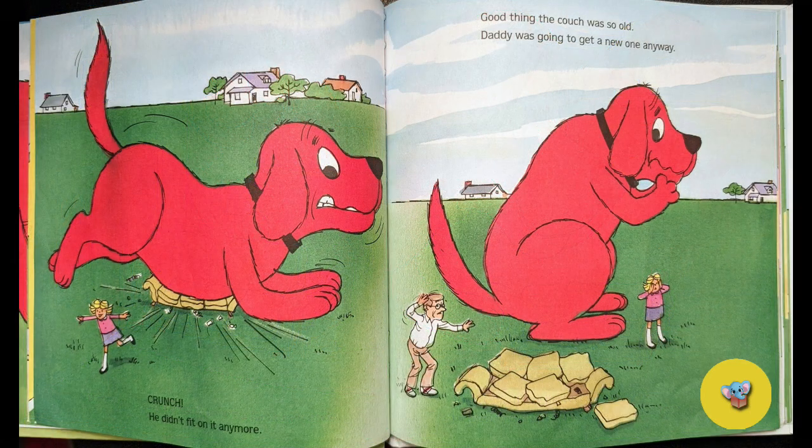Crunch! He didn't fit on it anymore. Good thing the couch was so old. Daddy was going to get a new one anyway.